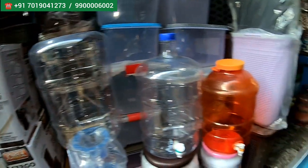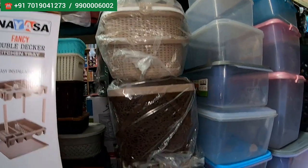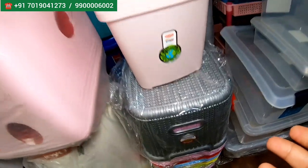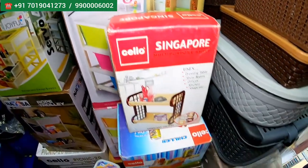Water dispensers, water cans — this also you'll get. And all the boxes, multi-purpose boxes — just see, all these boxes, multi-purpose, you can use for anything. Dustbins, chairs, all the bathroom sets, total plastic products you'll get. Signoway brand, all the branded products, each and everything you'll get here.